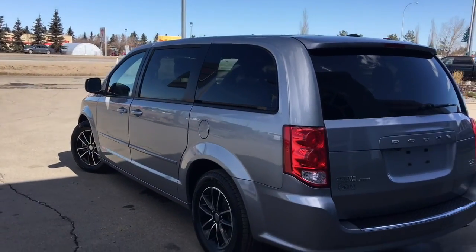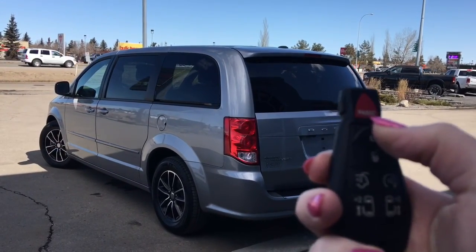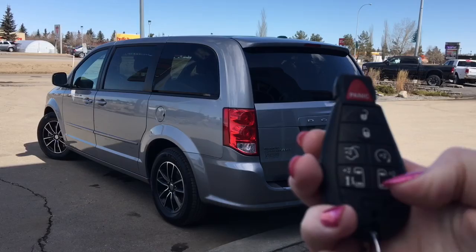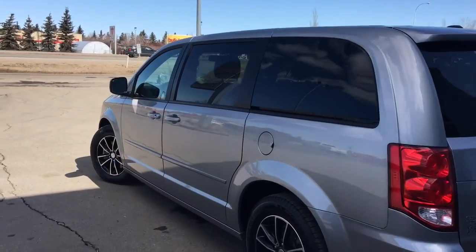Let me go grab the keys and I'll show you the inside. On the key fob here, we have your panic, unlock, lock, the button to open up that boot, remote start, and your power sliding rear doors. I'll just go ahead and unlock her for us.